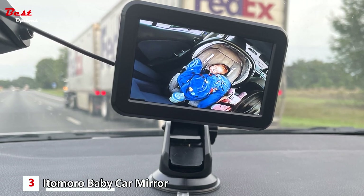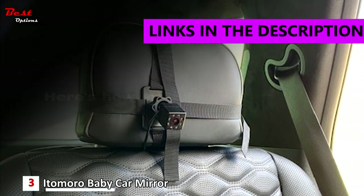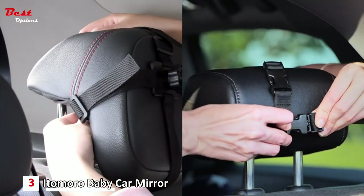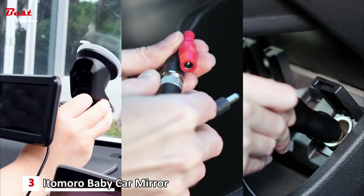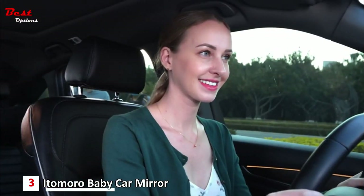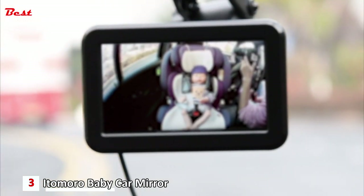The Itomoro Baby Car Mirror is the perfect solution for safe and convenient driving with your baby. This backseat baby car camera with HD night vision provides a crystal-clear view of your little one, eliminating the need to take your eyes off the road. With night vision capability, you can see your baby clearly even in low light conditions without disturbing their sleep. Installation is a breeze with no tools required — simply mount the mirror to the headrest, plug in the power cord to the cigarette lighter, and the LCD monitor will automatically turn on and switch to the baby's back seat.